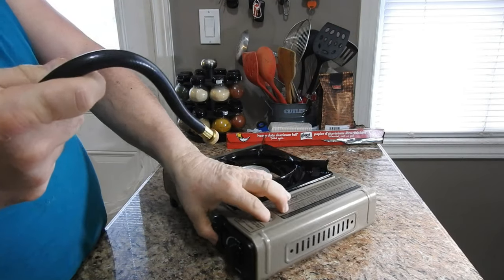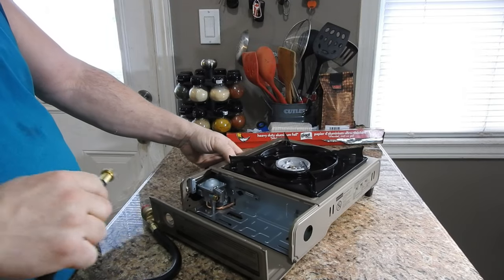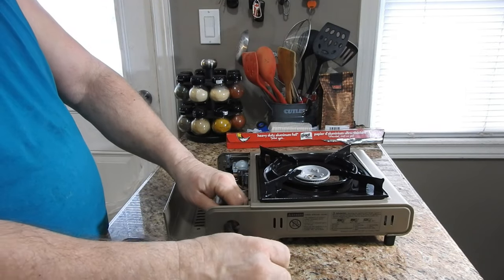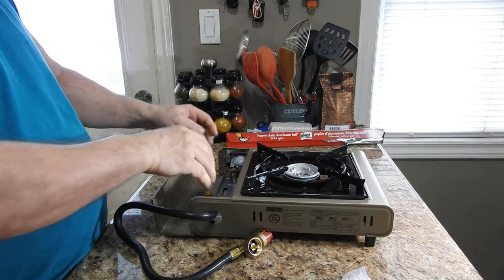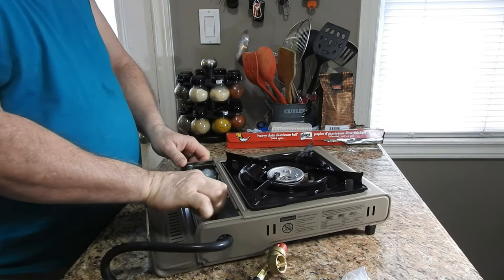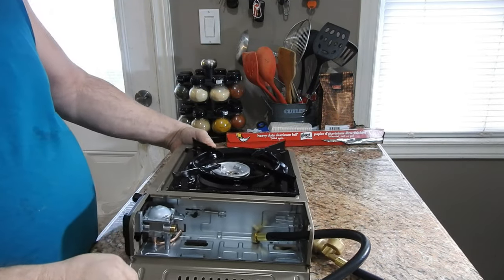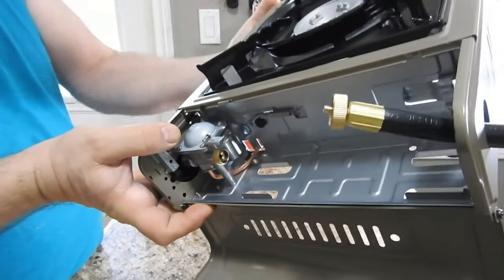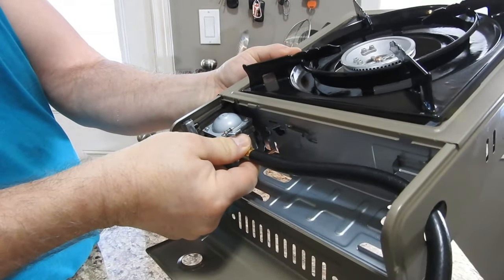For optimal results, use with Gas One butane canisters — CSA approved and UL listed for added safety. Portable, easy to use, and reliable for camping or home emergency kit. Features a piezo-type electric starter with safety shut-off system — no matches or lighters required. Comes with black carrying case and color box, complete with user manual. Heat output up to 7,650 BTUs per hour.